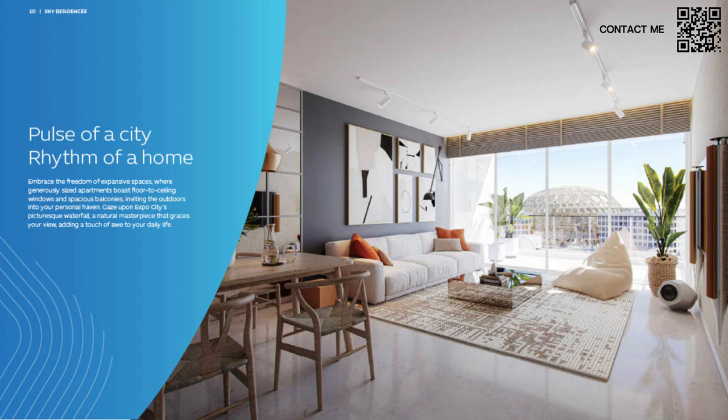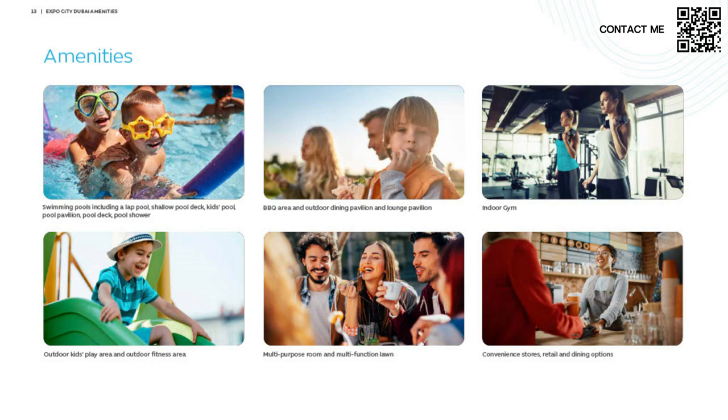There are gorgeous views of the Wassl Dome, or green views all around, plus swimming pools. Of course there will be plenty of amenities — swimming pools, outdoor kids' play area, barbecue area, multi-purpose room, indoor gym. You don't have to worry about stores either — convenience stores, retail, and dining options are already ready. You can eat at Al Fanar restaurant, Rove Hotels is already there, and there are loads of ice cream shops and cafes to enjoy today in Expo City Dubai.